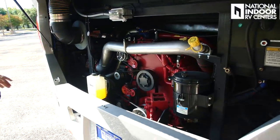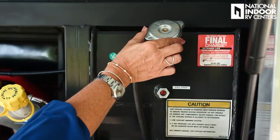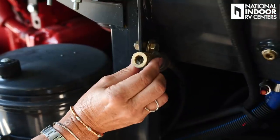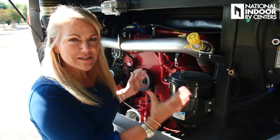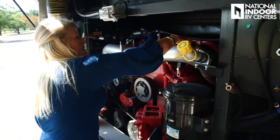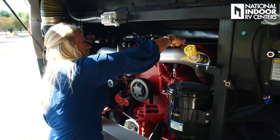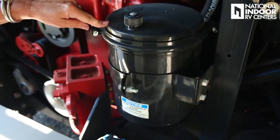Nice big engine compartment here. We've got our engine coolant — that's where you fill it and check it before every trip. Then we've got our quick connect for the airline, the engine oil fill, and our engine dipstick right back here. We've got our hydraulic oil for the power steering, and just below that is the device that makes the beeping sound when you're in reverse.